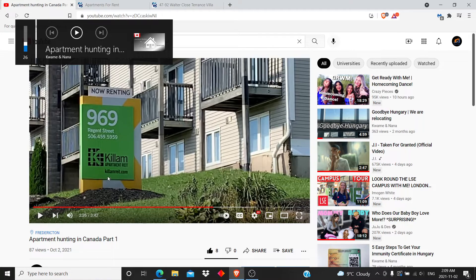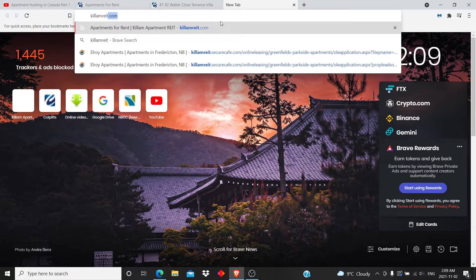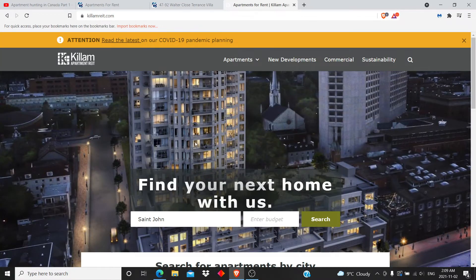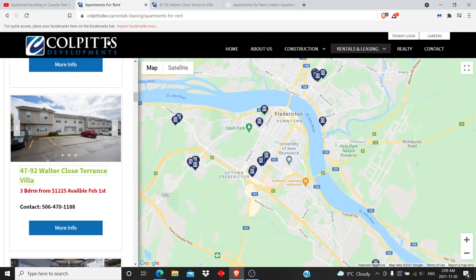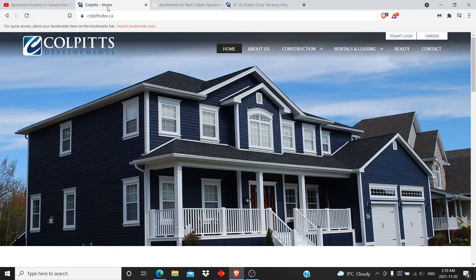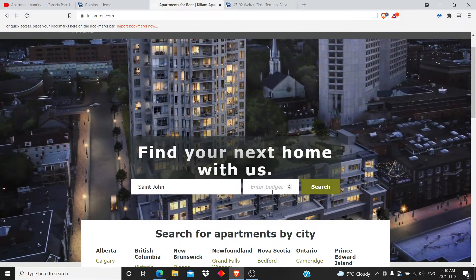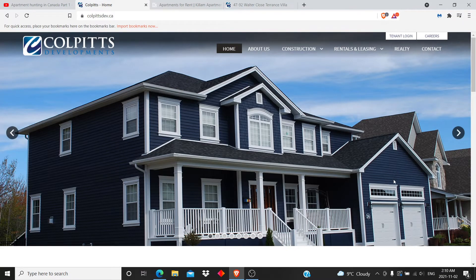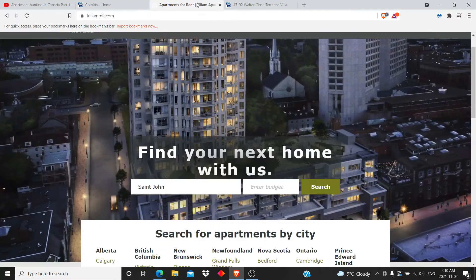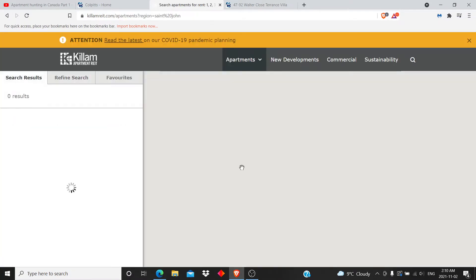The second place is killam.ca - just put that in your browser. Personally, I like this interface more. I'm a person who finds it difficult to navigate around websites, so this interface already shows you where you can start looking by location and your budget. Personally I like this interface better. Let's look for something in St. John with an open budget.